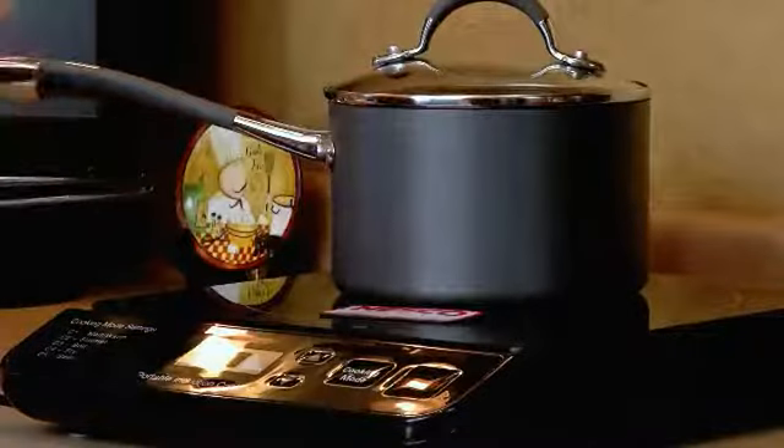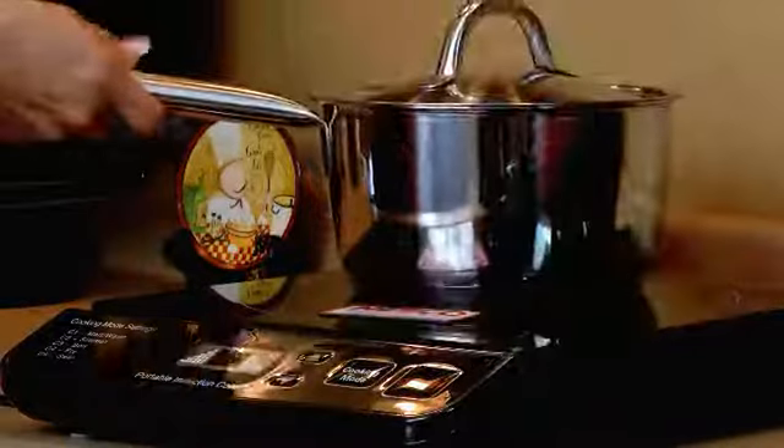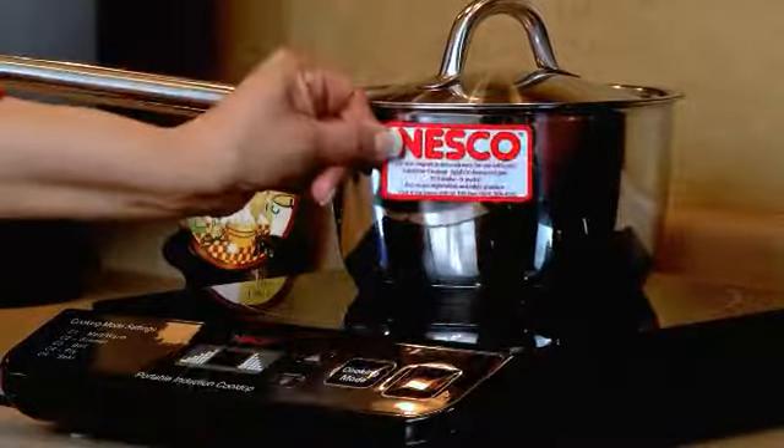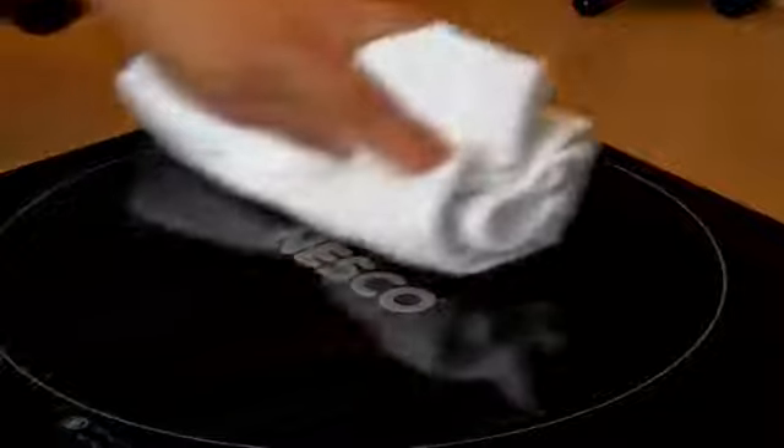Nesco even includes a magnet to test cookware to easily determine if it will work with the cooktop. The durable ceramic glass top is easy to clean with a soft cloth and water.